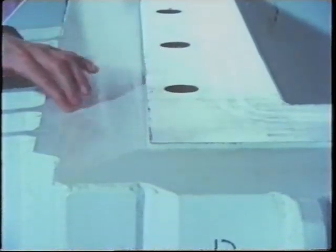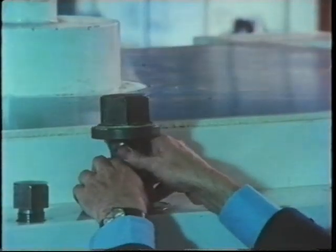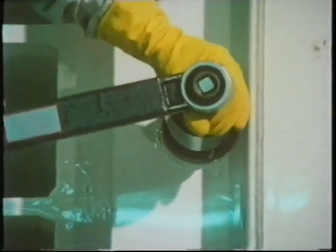The flasks are very robust. They weigh about 50 tons and have walls more than 14 inches thick. 16 bolts, each able to take a load of 150 tons without breaking, secure the lid.